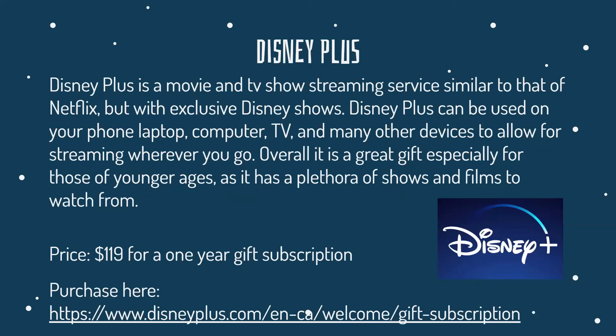Disney Plus is similar to Netflix — it's a movie and TV show streaming service but with exclusive Disney content. Disney Plus can be used on your phone, laptop, computer, TV, and many other devices to allow for streaming wherever you go. Overall, it is a great gift especially for younger ages, as it has a plethora of shows and films to watch. It costs around $120 for a yearly subscription.